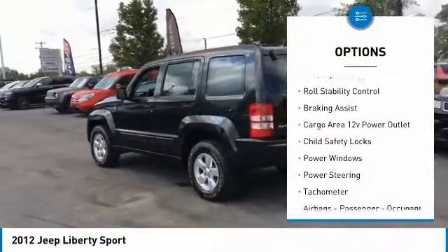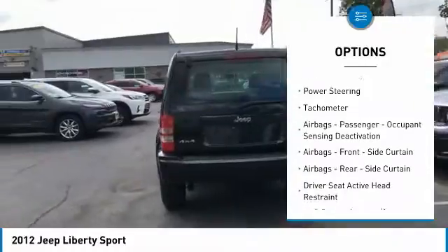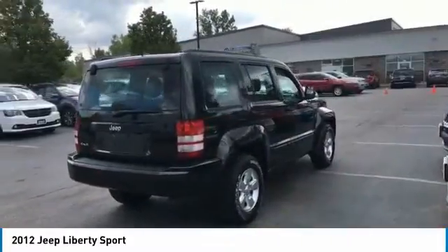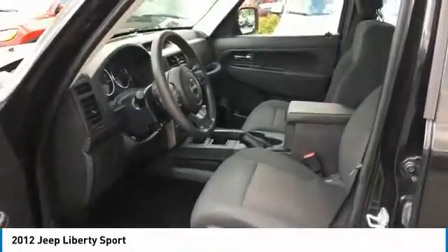Traction control, stability control, roll stability control, braking assist, cargo area 12-volt power outlet, child safety locks, power windows, power steering, tachometer, airbags, passenger occupant sensing deactivation.